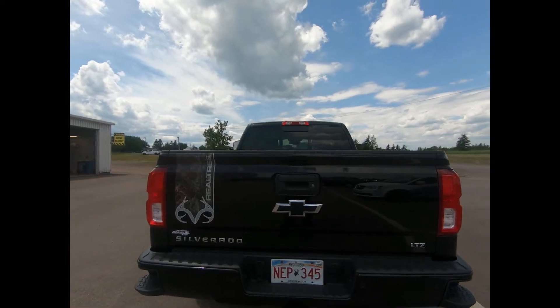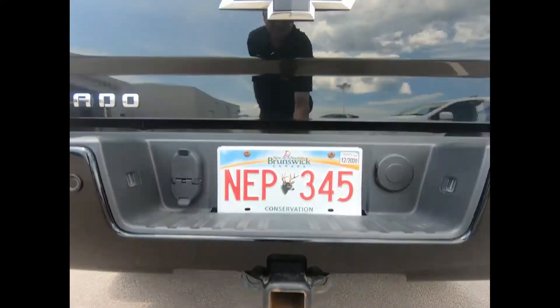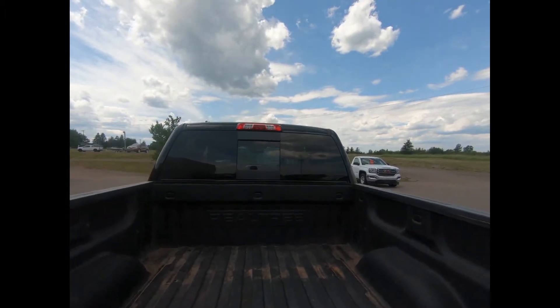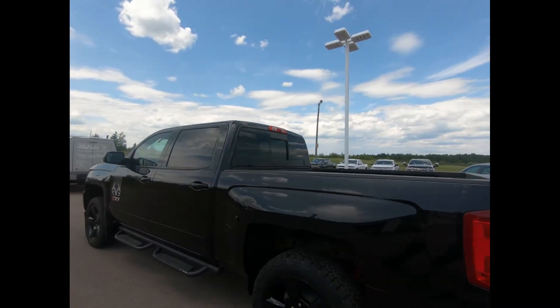There's a rear vision camera, as well as the trailering package with trailer brake controller. There's an easy lift and lower remote locking tailgate, deep tint power sliding rear glass, a spray on bed liner, LTZ plus package, and the Z71 off road package.